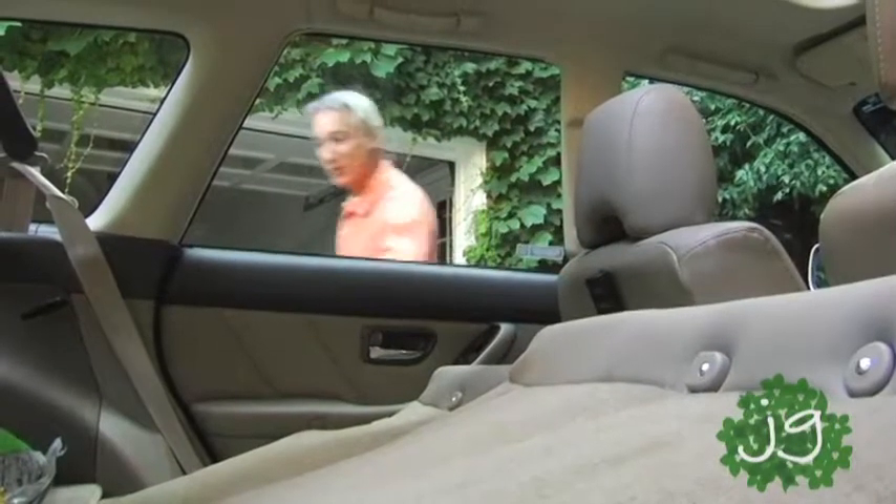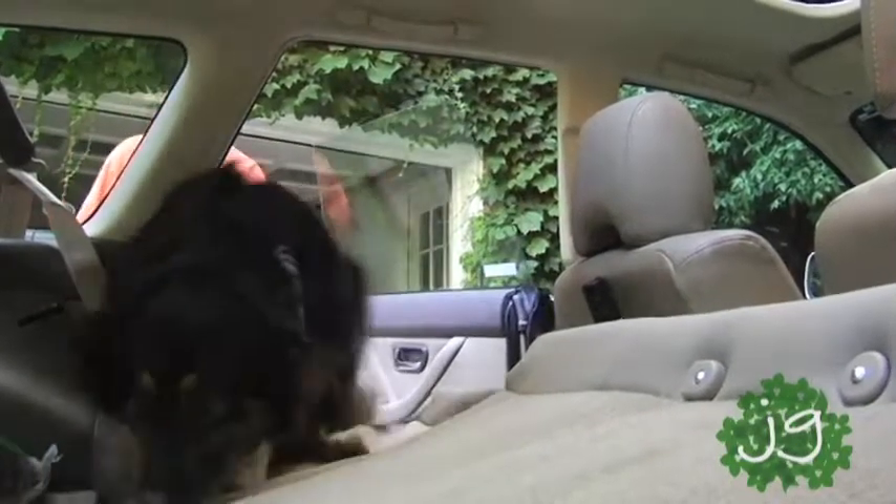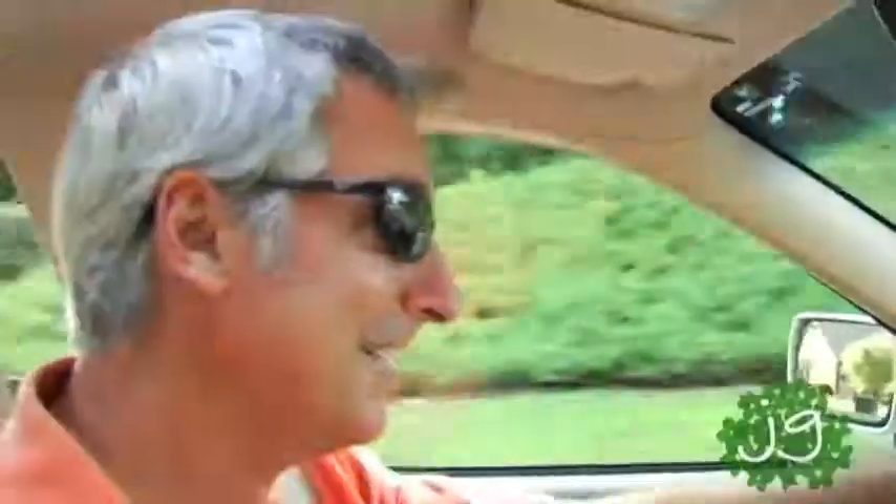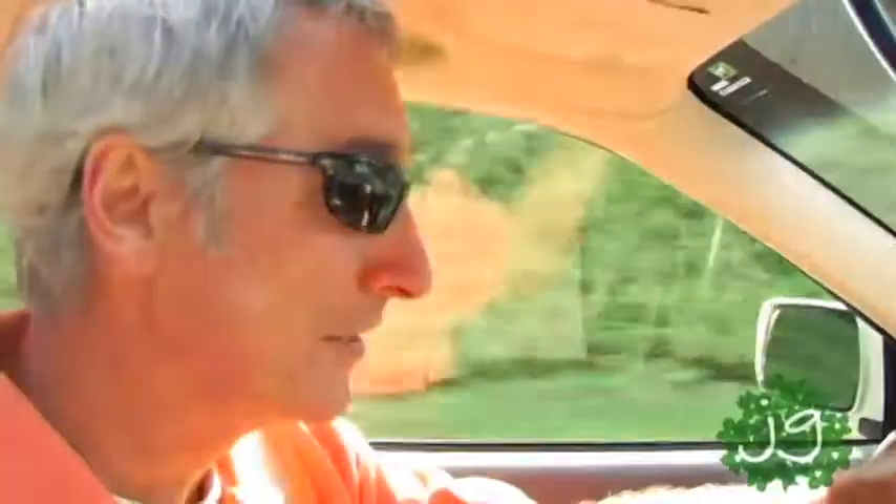Come on, let's go for a ride. Good girl. All right, good girl. Hang on, Lily. Here we go. Whoa. Good girl. Sometimes I could use four legs.